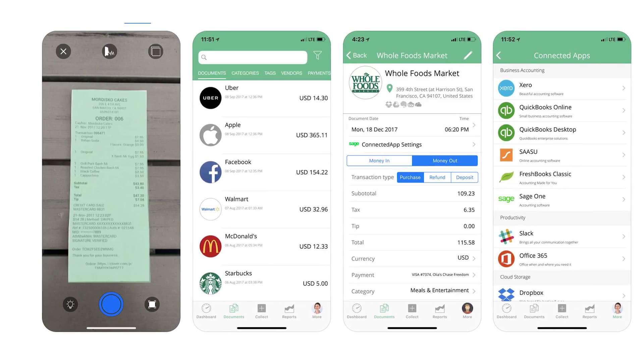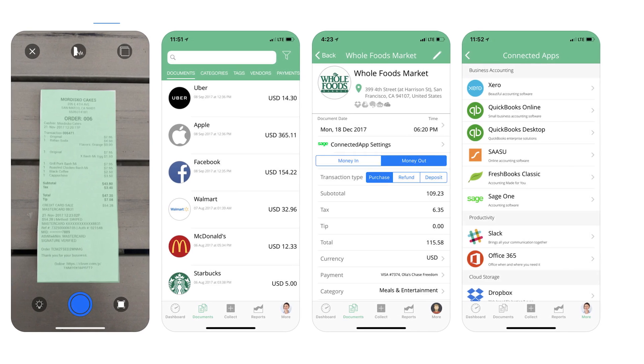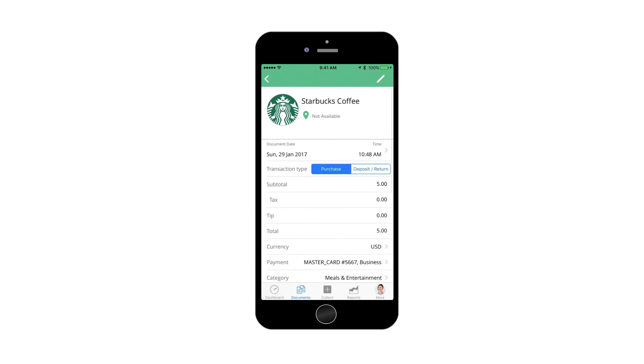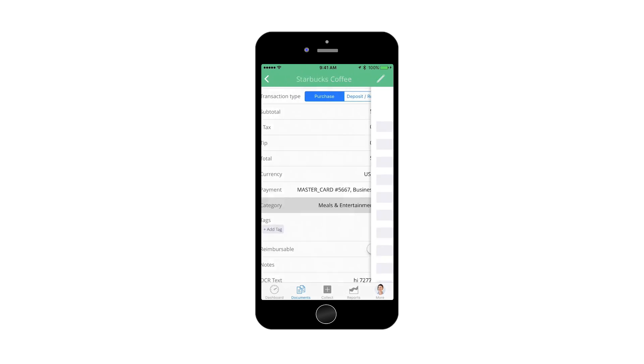The Verify Money app lets you easily save the data from all of your receipts, including email receipts. The app identifies your receipt, crops it, corrects image distortions, and extracts the data in under three seconds, right before your eyes. You can also connect your bank and credit cards and watch your receipts get reconciled in real time.